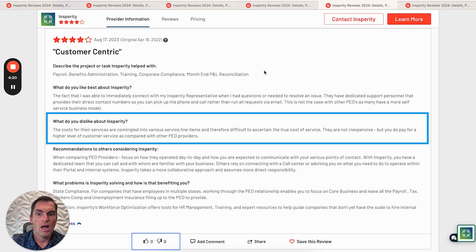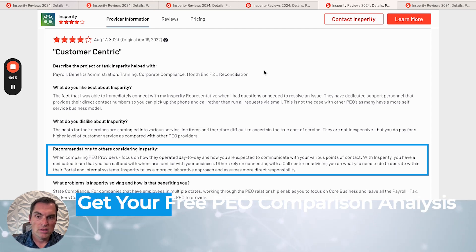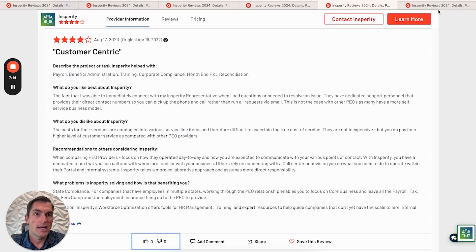What don't they like about Insperity? The cost for their services is commingled into various service line items, making it difficult to ascertain the true cost of service. They're not inexpensive, but you get what you pay for — you pay for a higher level of customer service compared to other PEO providers. When comparing PEOs, this reviewer says to focus on how they operate day-to-day. With Insperity, you've got a dedicated team familiar with your business. Unlike other PEOs that rely on a call center, Insperity takes a more collaborative approach and assumes more direct responsibility.